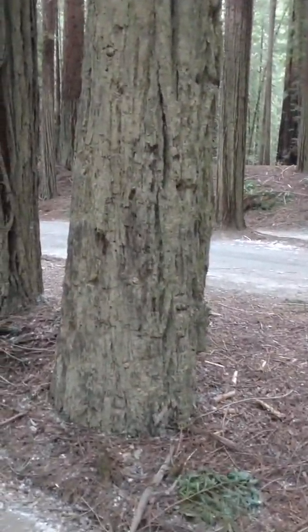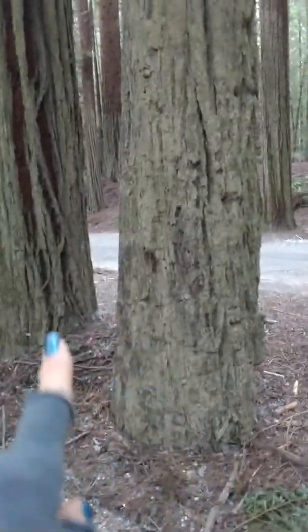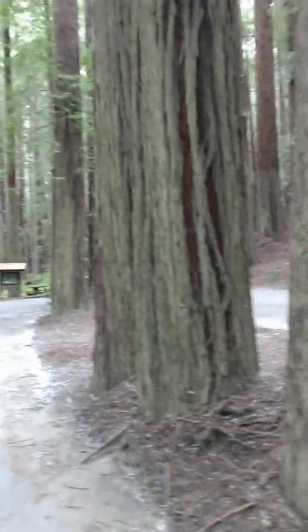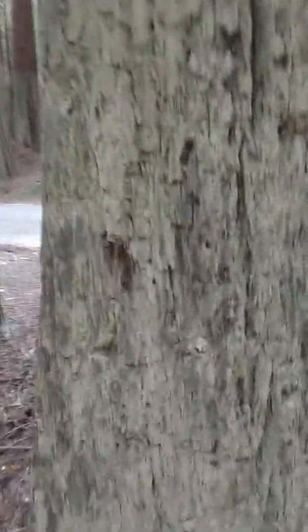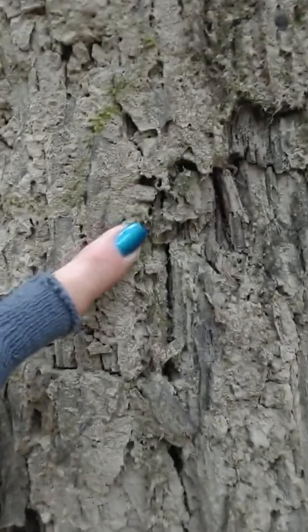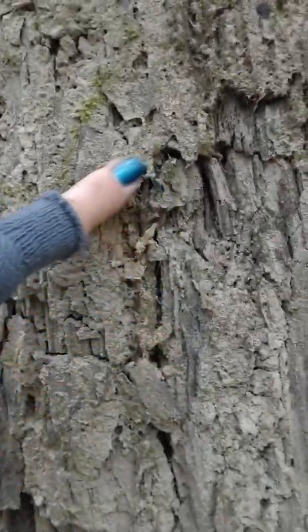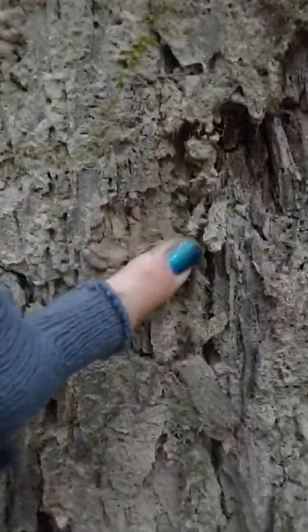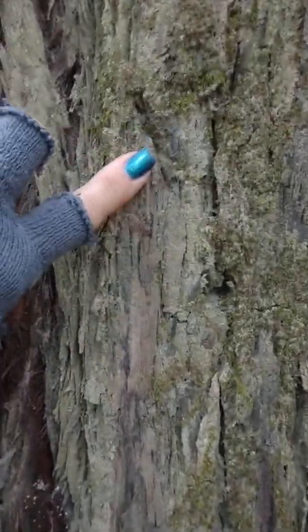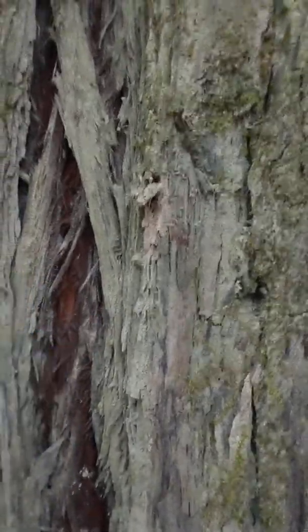I'm gonna walk up to this tree here. Here's a smaller tree — this one's only about two, three feet from there to there. Oh my gosh, I shouldn't even be doing this with my hands, but it just powders down and falls off. That's not natural. That's what these trees are doing — they're dying. Oh my gosh, that's just barely touching them. Need to wash my hands.